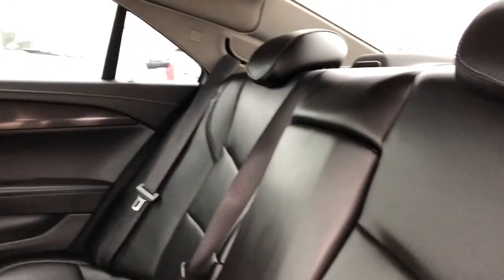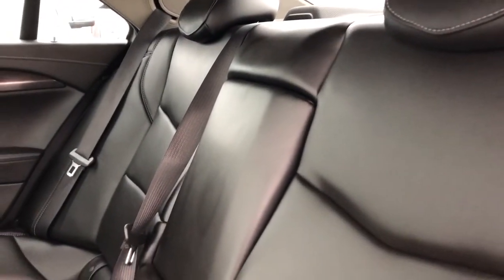The rear seats are featured in a 60-40 split with a fold-down center seat featuring two cup holders and storage inside.